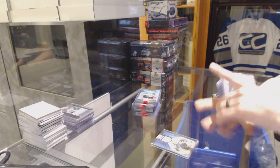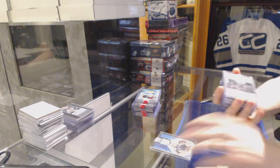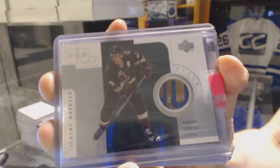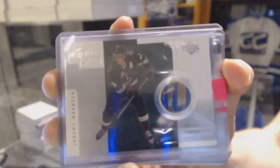We've got a 01-02 Upper Deck Top Shelf Game Used stick for the Arizona Coyotes, Jeremy Roenick. 01-02 Upper Deck Top Shelf Game Used stick for the Coyotes, Jeremy Roenick.